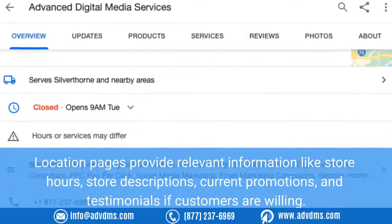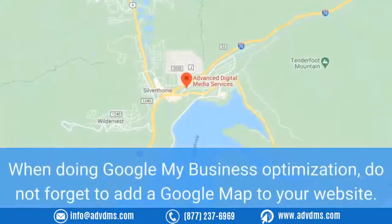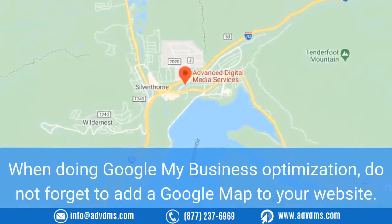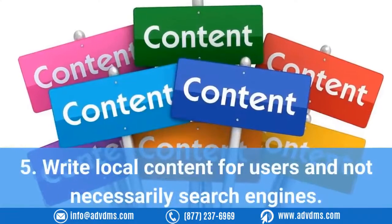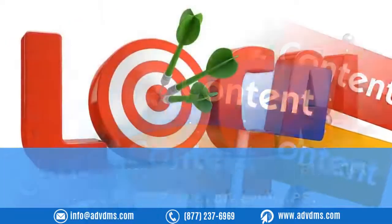Four: For several brick-and-mortar locations, marketers can create specific location pages. Location pages provide relevant information like store hours, store descriptions, current promotions, and testimonials if customers are willing. When doing Google My Business optimization, do not forget to add a Google Map to your website.